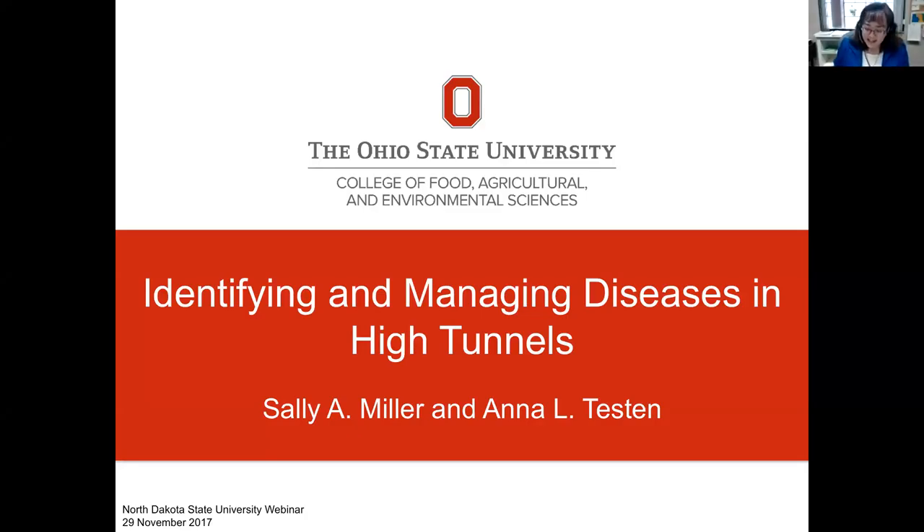I'm delighted to welcome Dr. Sally Miller, professor in the Department of Plant Pathology at Ohio State University. She specializes in research and extension in vegetable crop diseases. She's assembled a great team of undergrads, graduate students, postdocs, and visiting scientists focused on the biology and management of bacterial and fungal diseases of vegetables. Dr. Miller was named a fellow by the American Phytopathological Society in 2011 and was elected president of that society this year.